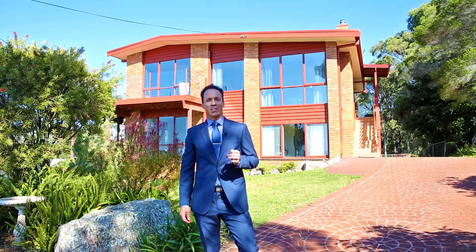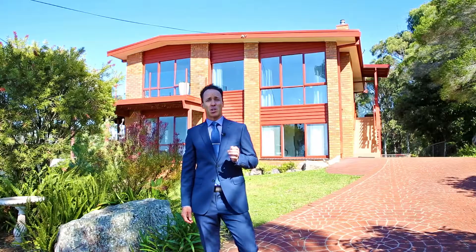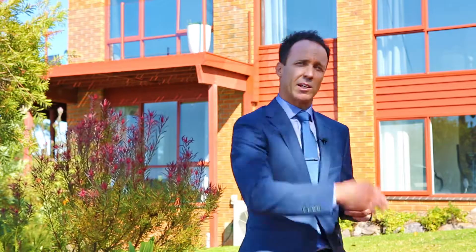Magnificent Ocean Views — absolute versatility is what this property is all about. I'm Steve Haslam from Sales Real Estate and I'd like to invite you through this wonderful property today, so come take a look.